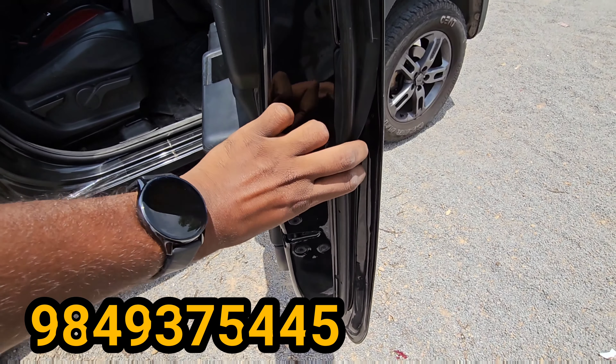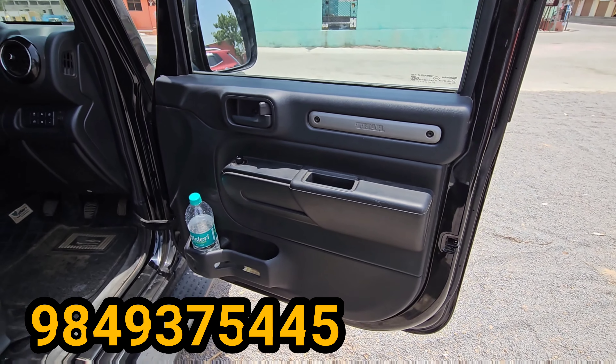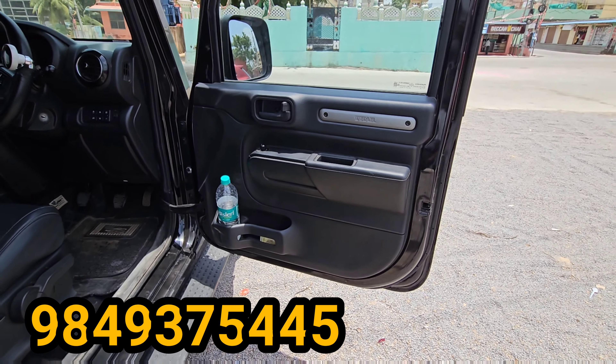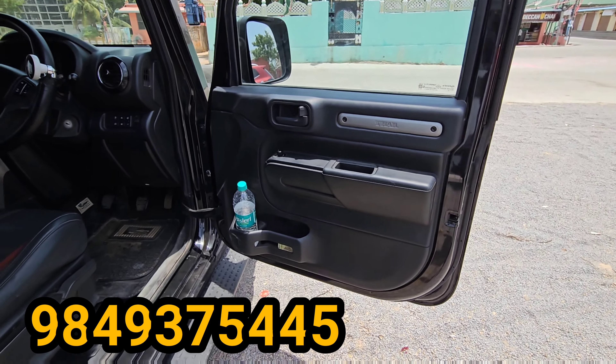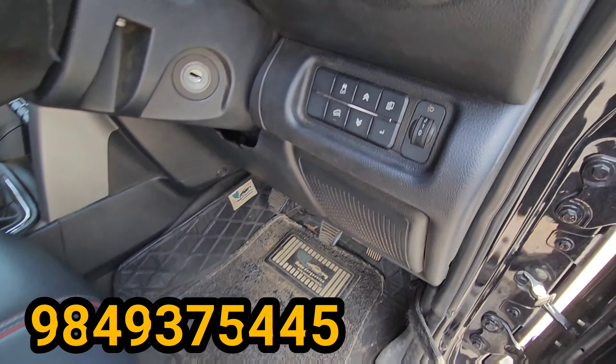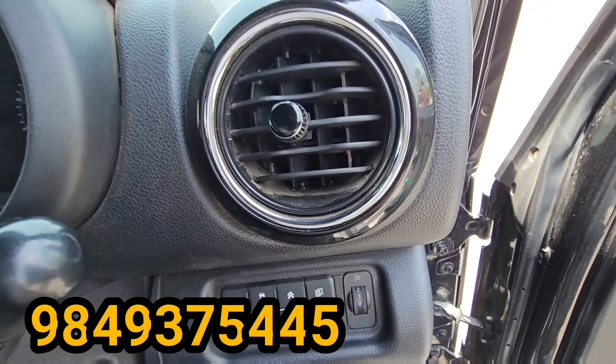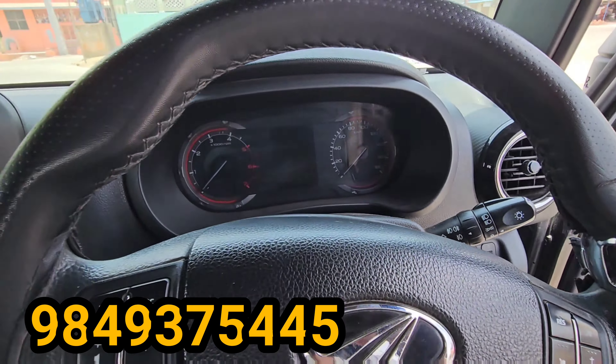The driver's side door — you can select denting or painting. You can see the seat height adjustment and seat recline option. Cruise control is also available.